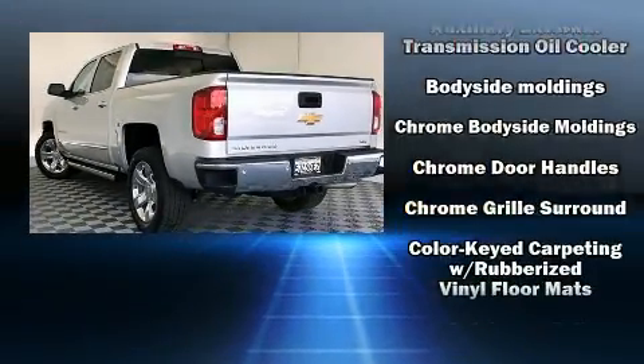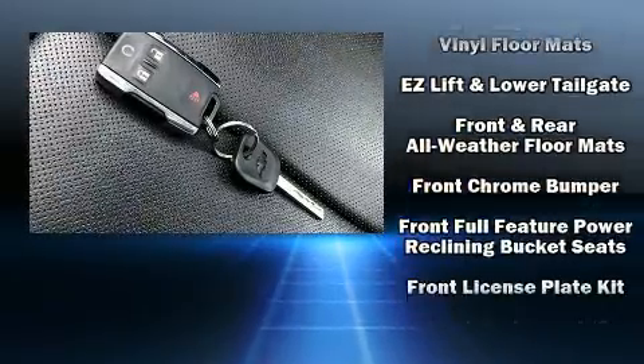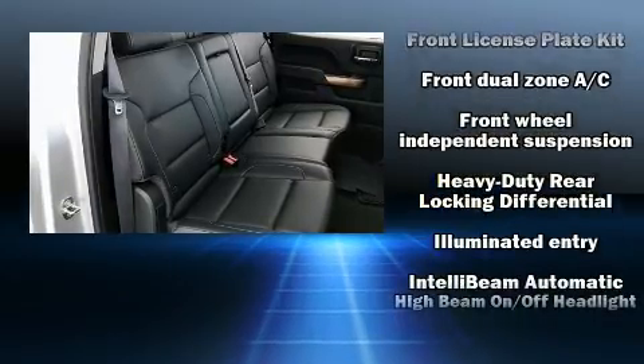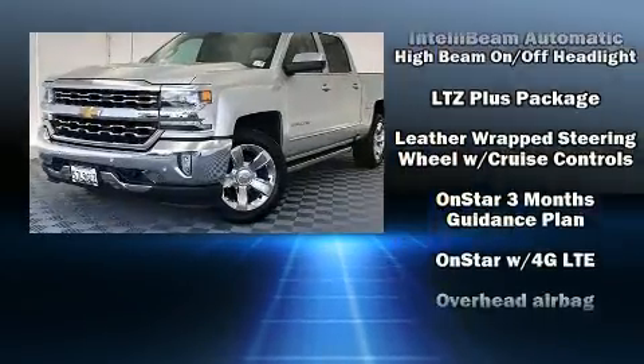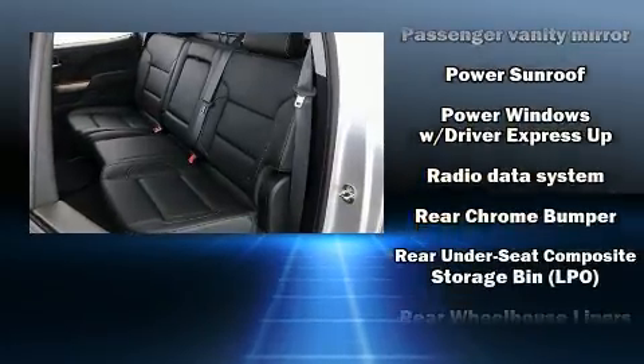Chevrolet ensures the safety and security of its passengers with equipment such as dual front impact airbags, a security system, OnStar, and four-wheel disc brakes with ABS. Brake assist technology provides extra pressure when applying the brakes. It also arrives with a Carfax history report, providing you peace of mind.